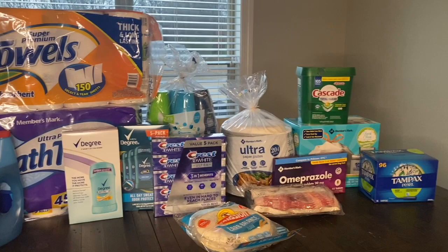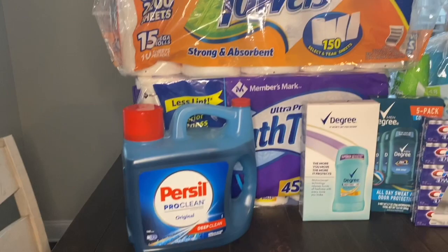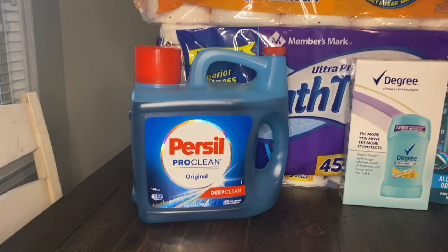I just got home and unloaded the car. I have all of my Sam's Club finds laid out on my kitchen table, and now I'm just going to run through them really quickly with you guys, starting from my left to right.